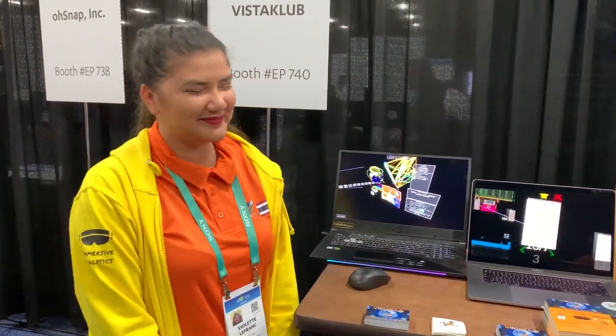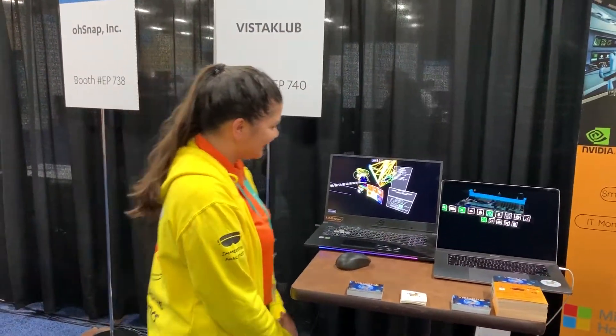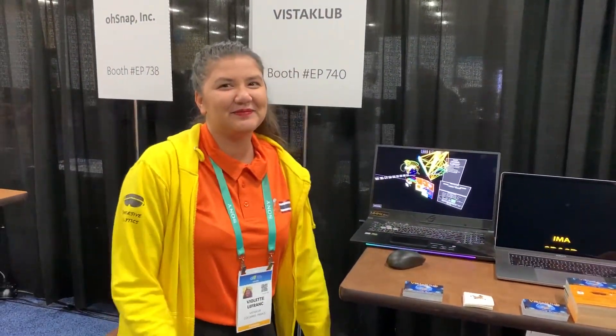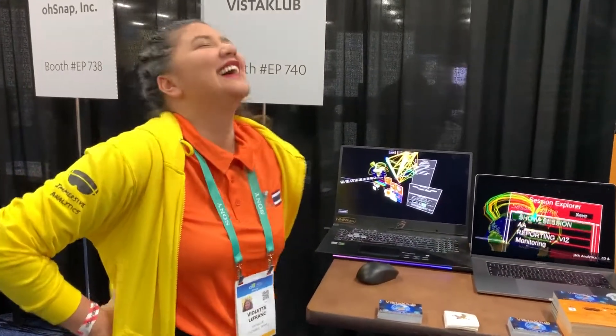Good afternoon, everyone. It's JT Ippolito for Sync Media Network. We're here at CES 2020 Unveiled, and we're with Vista Club. Violet is going to give us a one-minute overview of what I think every product out there needs to have. You have to have analytics. And being an old IBM vice president, I know what I'm talking about.